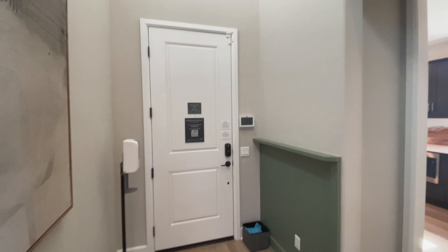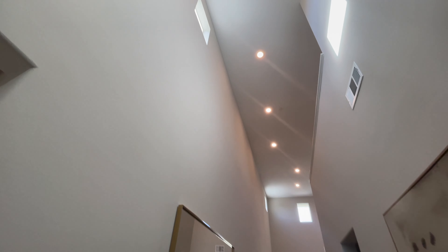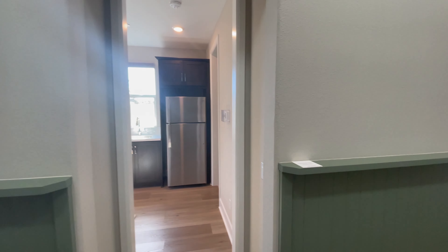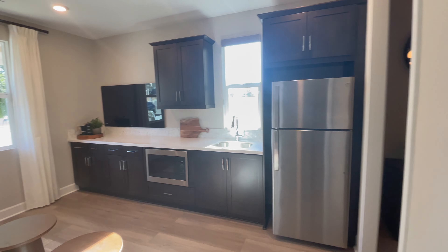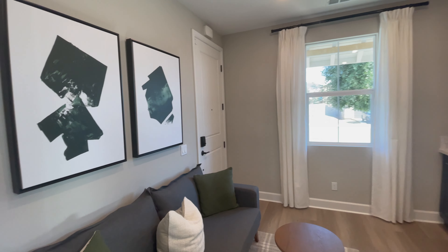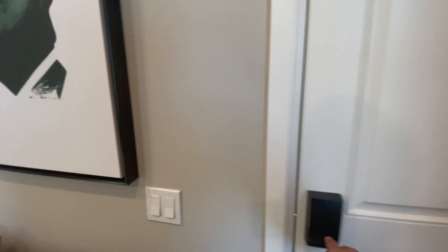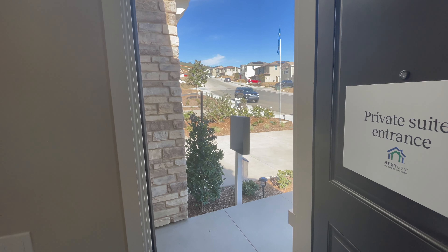Right as you enter there's the front door — very high ceilings here, makes it feel very big. To the left is where the next-gen suite is. For those of you who don't know what a next-gen suite is, it's kind of like a little mother-in-law mini apartment attached to the home, or like an ADU but attached. It does have its own private entrance — there's the door right there.